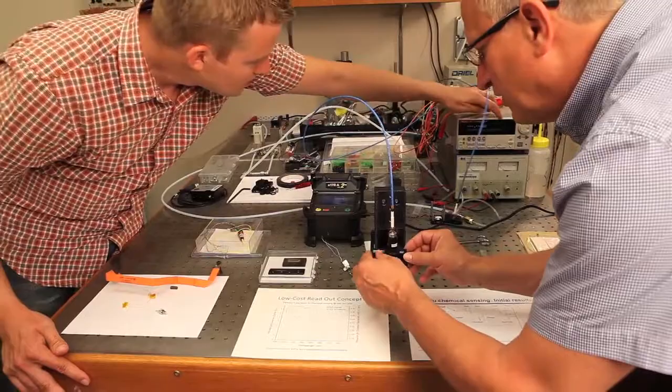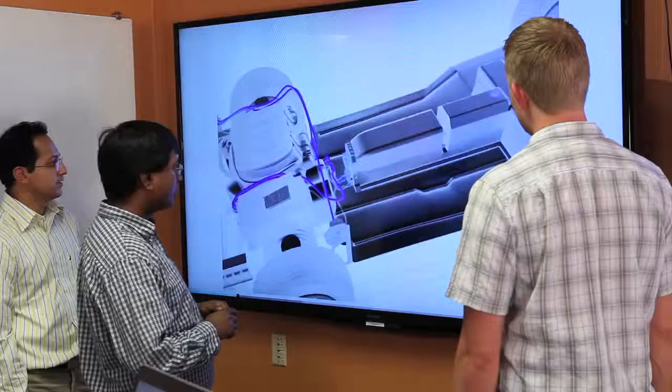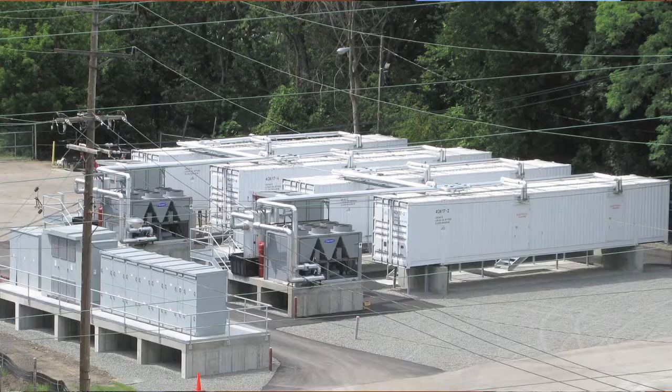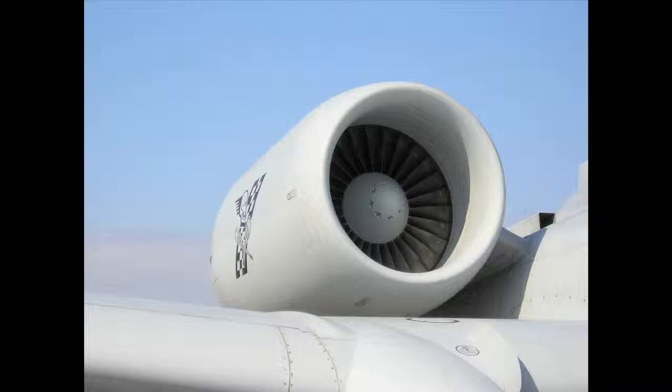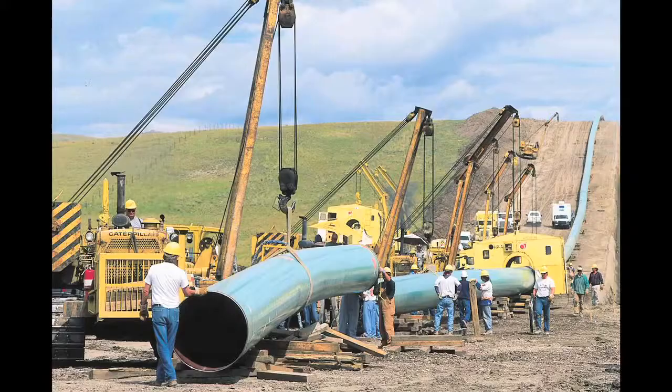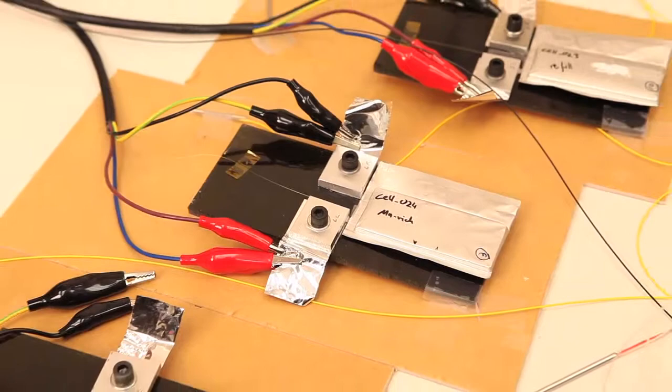With all these promising results in the first half, we're now ready to perform validation tests at the module level. This will be a key step towards field deployment in EV packs and other battery systems such as grid storage and aerospace vehicles — and those are just the first of many systems health management applications that our Parker team is excited about enabling with this breakthrough technology.